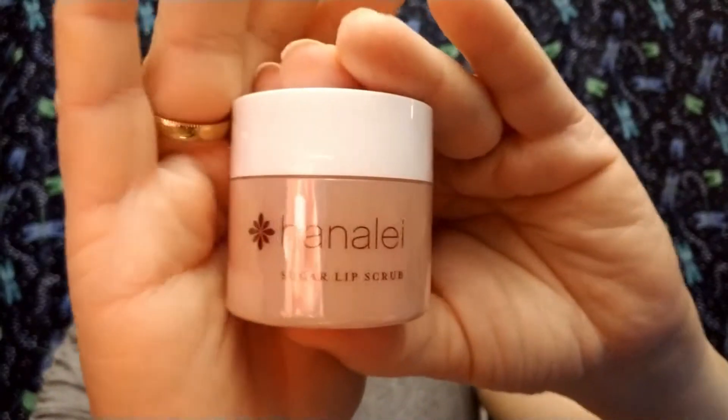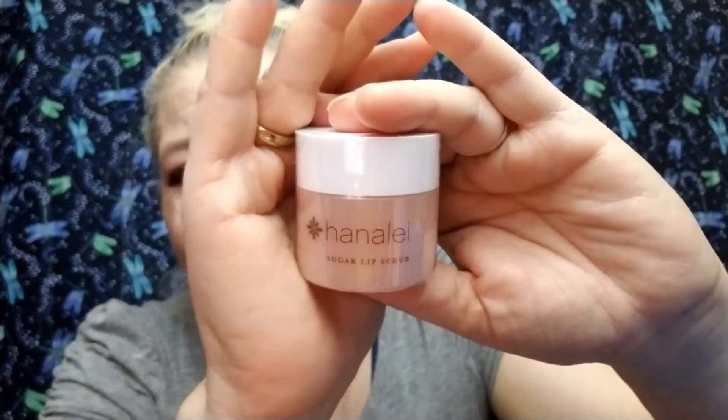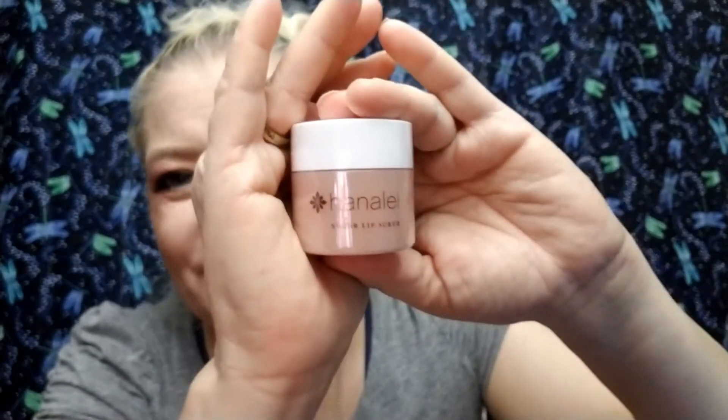Right off the top, this is the Hanalee lip scrub — sugar lip scrub — and I absolutely love the Hanalee line. After having that upper respiratory infection I'm still congested, still using a neti pot to try and clear some of that out, so my lips have been really dry. Very much looking forward to using this.